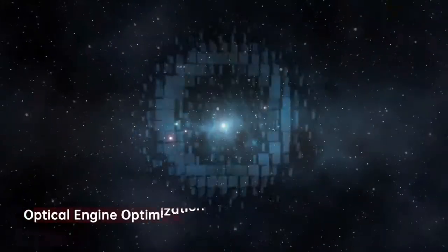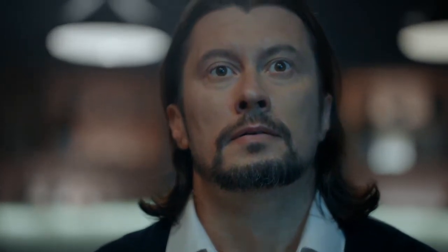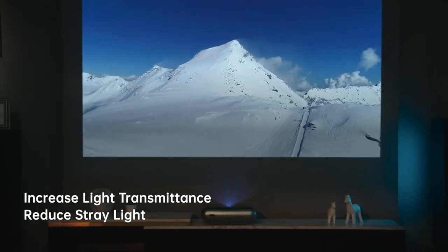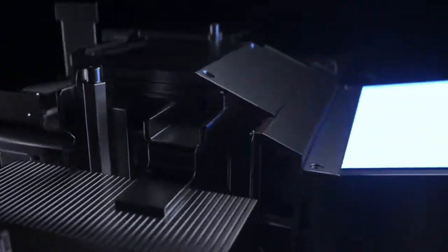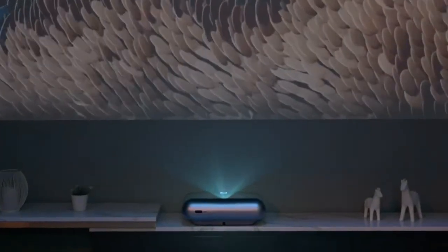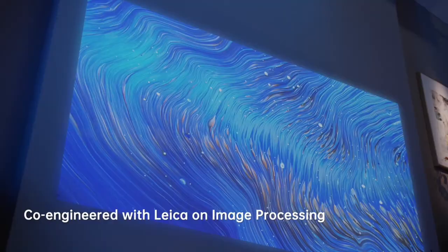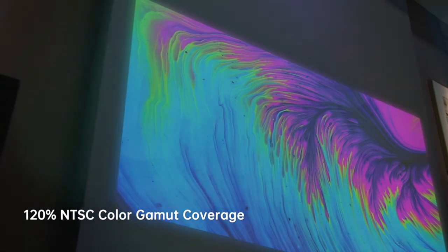El proyector JMG-01 está equipado con una resolución nativa de 1080p Full HD, 1920x1080 píxeles. Soporta 4K a 60Hz con tecnología de soporte de proyector de corto alcance, 4K, 800 lúmenes de brillo, 120% de color NTSC, y disfruta de hasta 45,000 horas de vida útil de la lámpara para un promedio de 4 horas de tiempo de visualización todos los días durante más de 10 años.